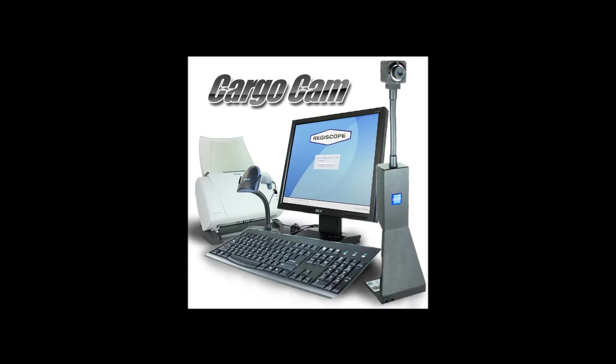Every business and facility is different, so your process may or may not include the following steps. In any case, CargoCam can be easily configured to fit your unique requirements and business needs.